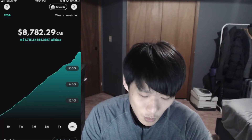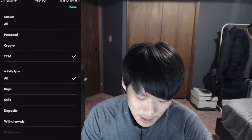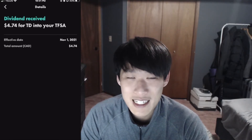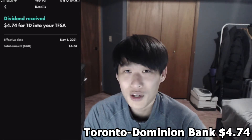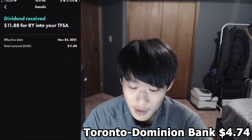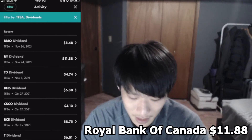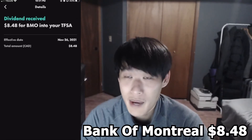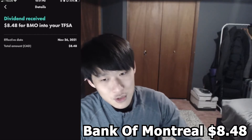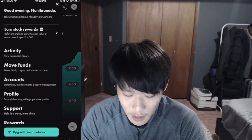To see your activities, go into Activity, filter to Tax-Free, then go to the dividend section. The first dividend that came in during November was from Toronto-Dominion Bank, ticker TD — we received $4.74 on November 1st. On November 24th, from Royal Bank of Canada, ticker RY, we received $11.88. And from BMO, Bank of Montreal, ticker BMO, on November 26th, we received $8.48.